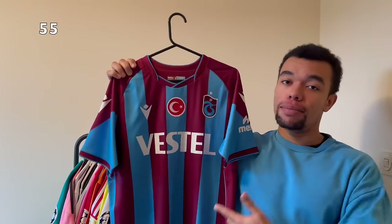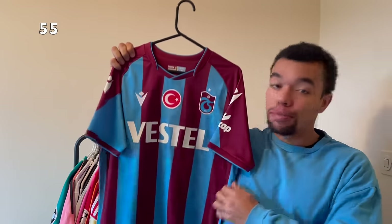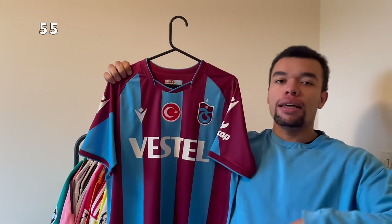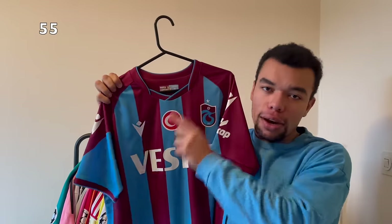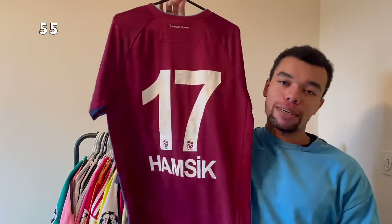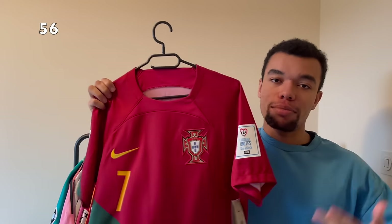I went on holidays to Istanbul and that's where I picked up this Trabzonspor 22-23 home shirt - an absolute beauty. They actually won the Turkish league the previous season, the 21-22 season, and that's why they got this logo. I got the shirt in a size large because they run kind of small. On the back I got Hamsik number 17 - a very clean shirt in my opinion.